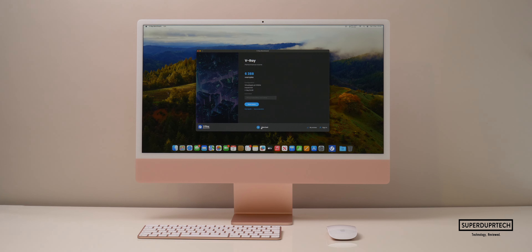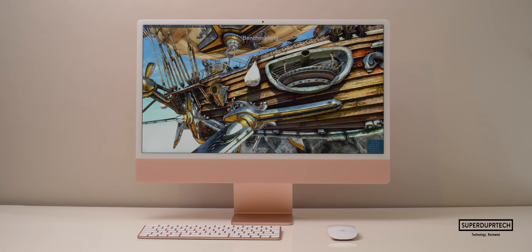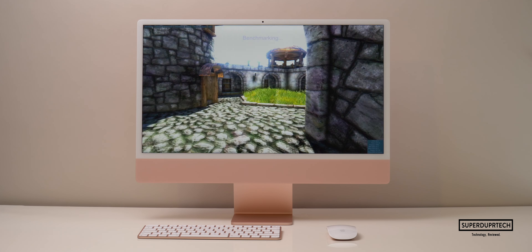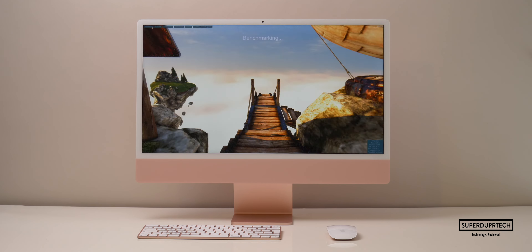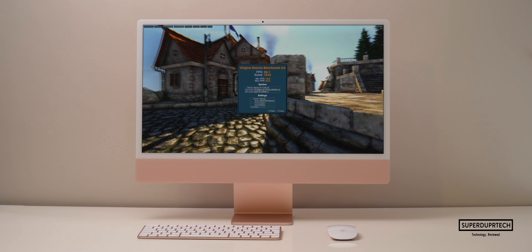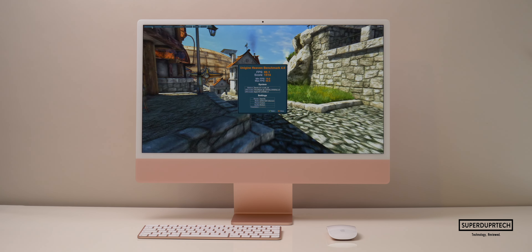The next test was V-Ray, and when running this I got a score of 6388. Sticking to GPU testing, I then ran tests from Unigine, starting with their Heaven benchmark. Running it at 2240 by 1260 I got an average frame rate of 60.1 frames per second with a score of 1514.